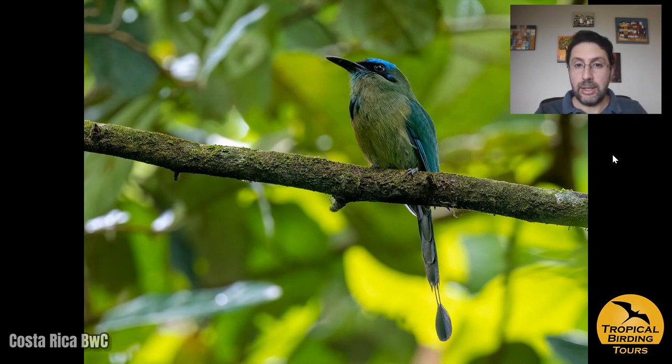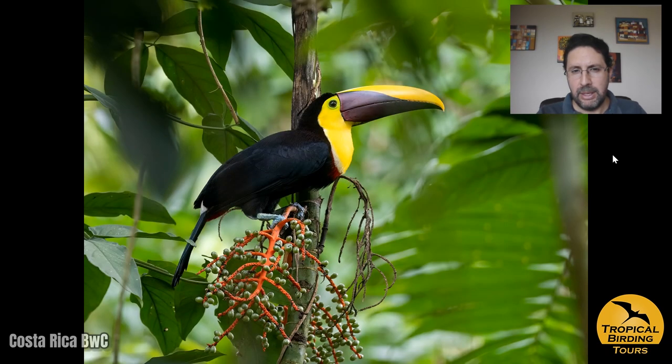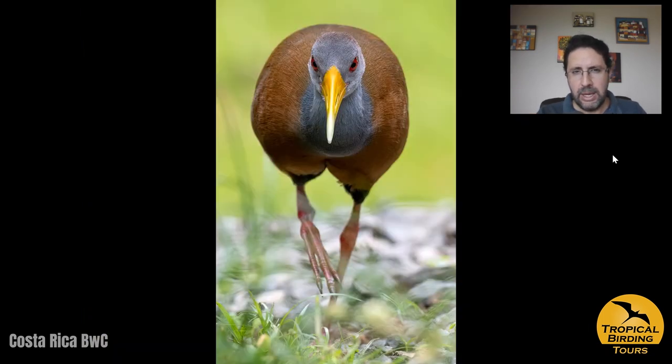Another big target of Sendero Bogarin in La Fortuna is the keel-billed motmot, which we happily managed to enjoy together with two other species of motmot that show up in that area — the broad-billed and lesson's motmot. We got a nice shot of the yellow-throated toucan eating some palm nuts. A rufous-naped wood-rail is quite common there, and we also got a very nice view of a white-throated crake. We missed the uniform crake, which was around — we heard it but didn't manage to see it.